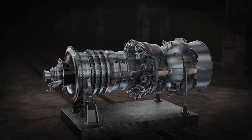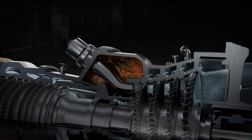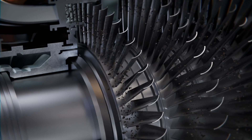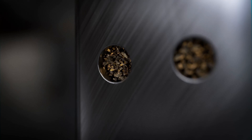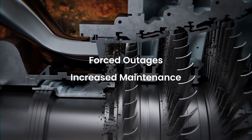Gas turbines experience oxidation on their outer casings, especially in the combustion and compressor discharge areas. Oxidation leads to debris circulating within the turbine, which accelerates wear and restricts the cooling channels throughout the engine, causing premature failure, forced outages, and increased maintenance costs for large frame gas turbines.